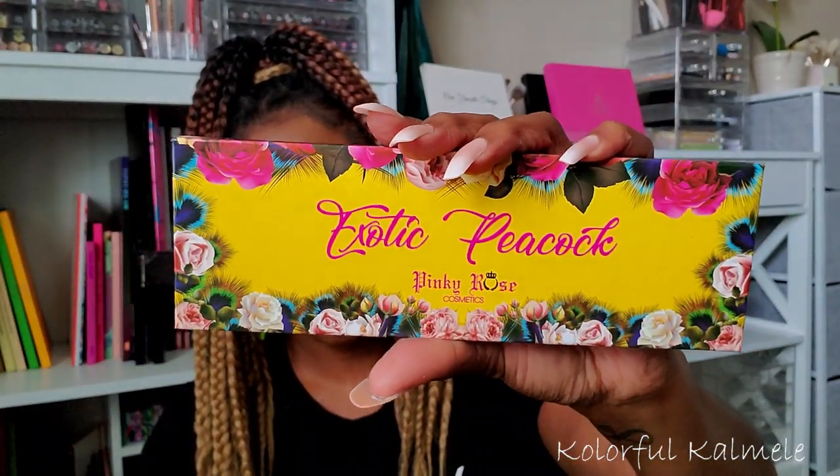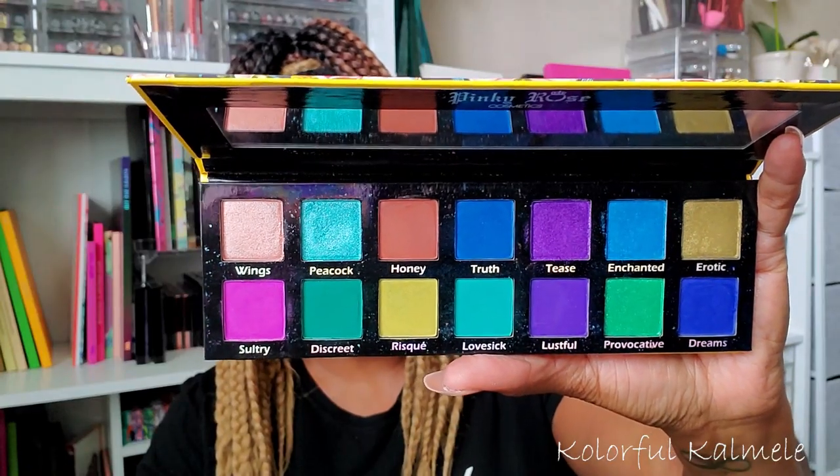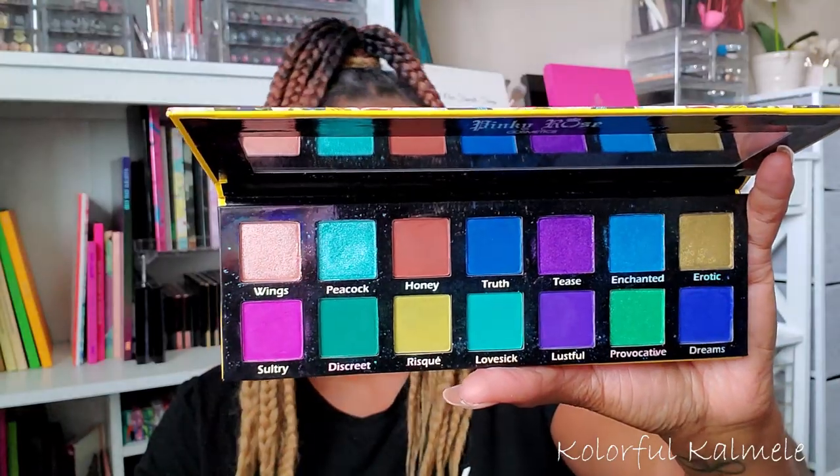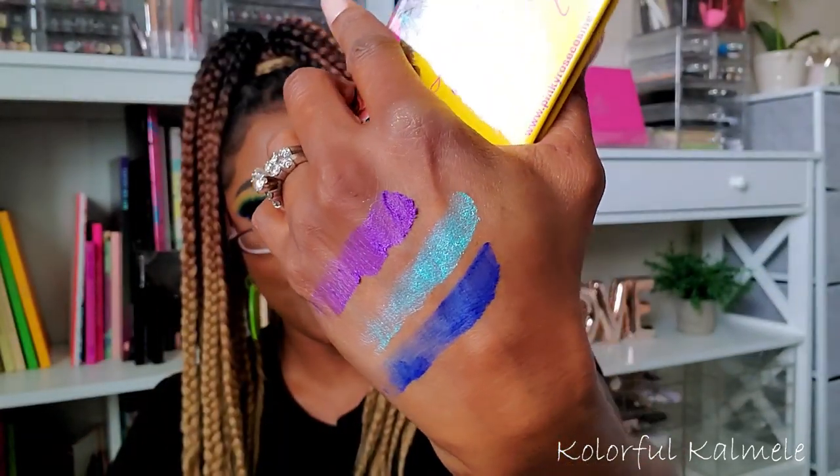Let me talk about a few Pinky Rose palettes. If you haven't heard of Pinky Rose, they're an indie brand that comes out with some of the most beautiful colorful eyeshadow palettes. This one here is the Exotic Peacock — look at that packaging, so gorgeous. The colors in this palette — if you like blue and purple, you will die when you use this. Every time I use it I'm just blown away. I can't help but swatch — look at these — gorgeous, oh my gosh. I love this palette so much.